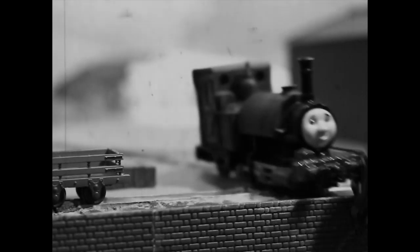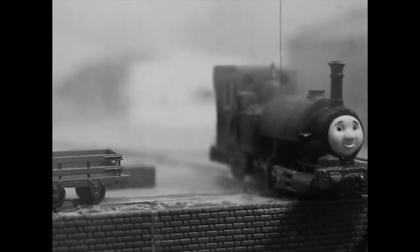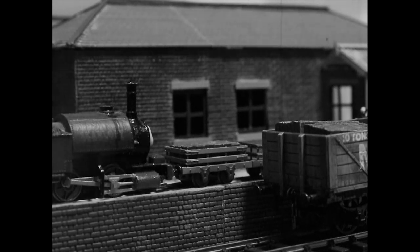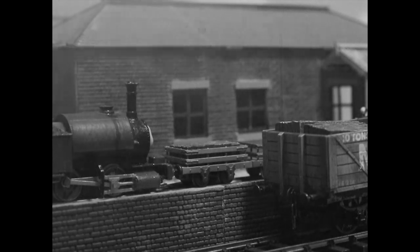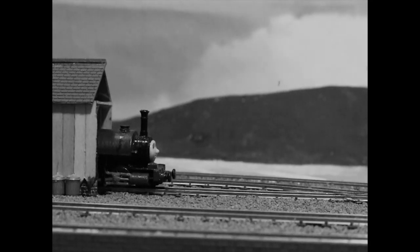His job is simple: to bring slate down from the hills and take empties back up again. The railroad used to be run by horses and bring copper, but the copper ran out and the slate came in. When steam engines came, the people in the villages said it's too nice a route not to show off — can't we have some passenger carriages too? And they could.